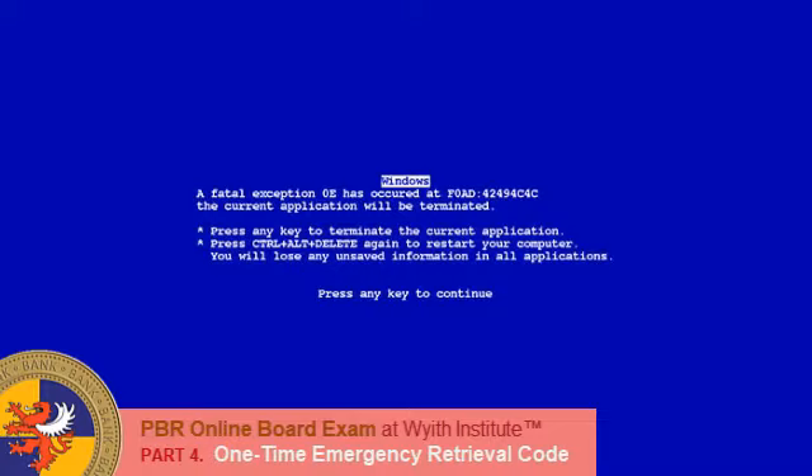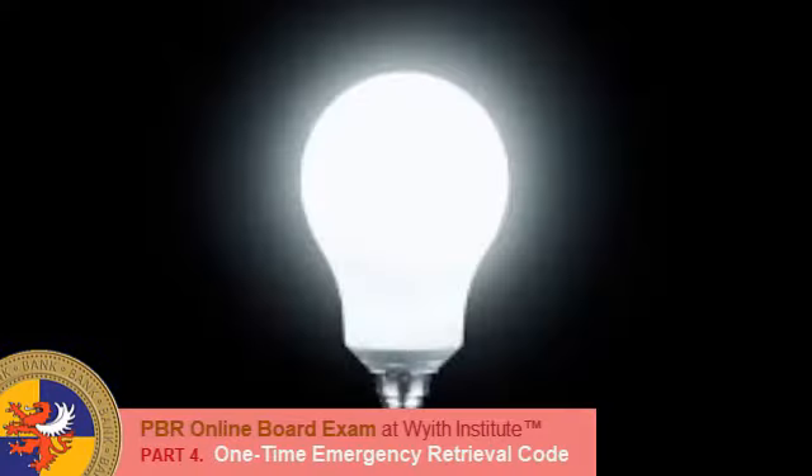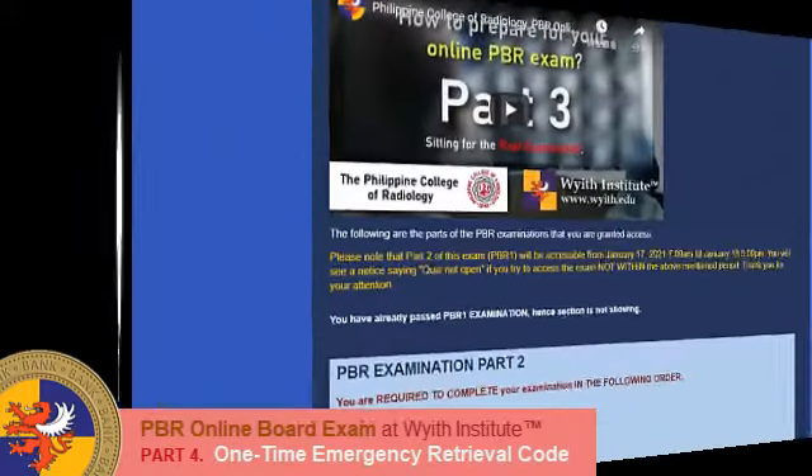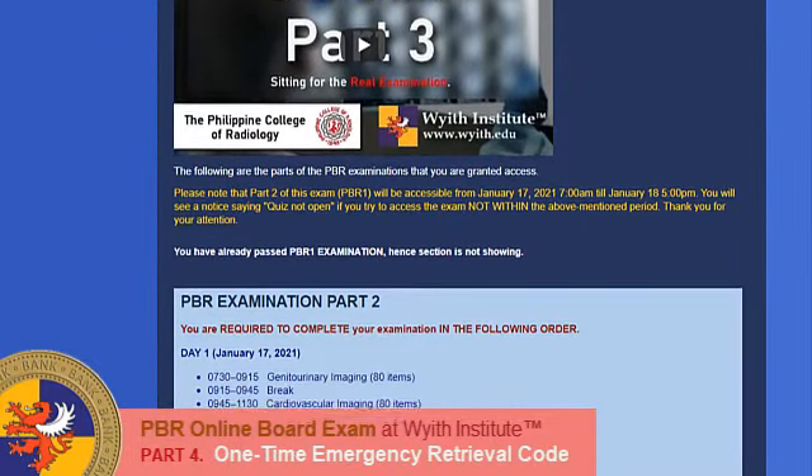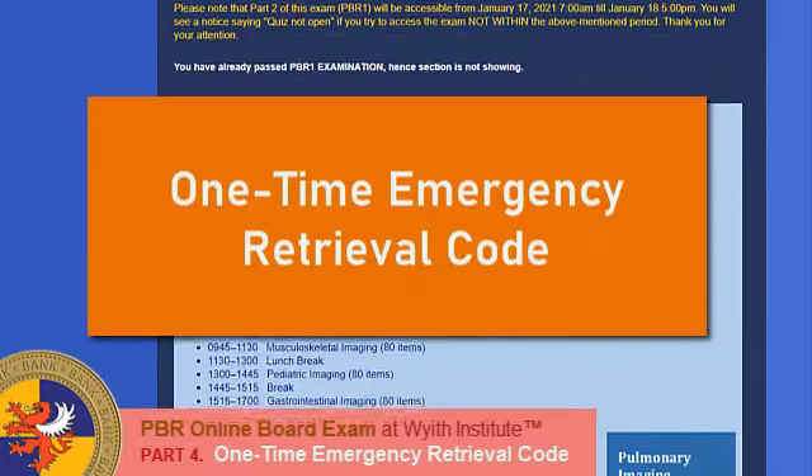Now, we have the answer to all this. If you now log on to the examination platform, you will see a new function at the bottom of the page called One Time Emergency Retrieval Code.